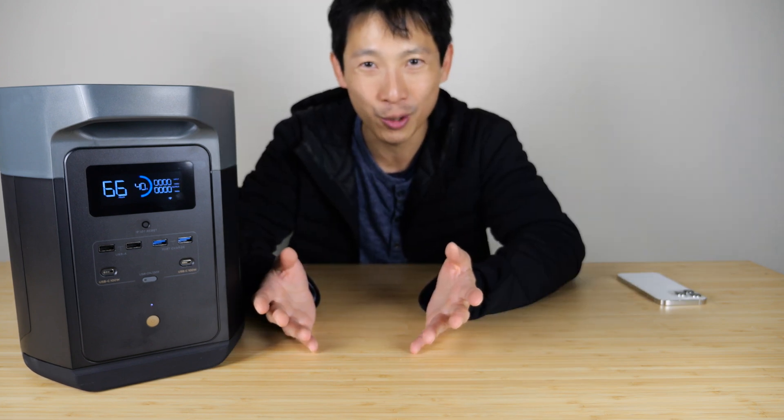Thanks for watching this video. I hope you enjoyed it and learned a thing or two about portable power stations and generators in general. Don't forget to give me a like and subscribe for more.